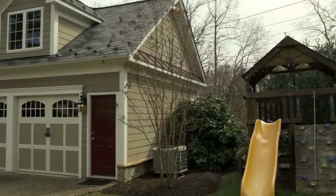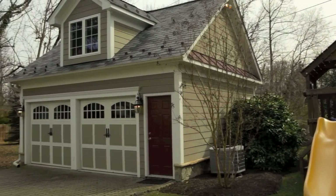The quaint and well-appointed carriage house features a kitchenette, closet, and full bath.